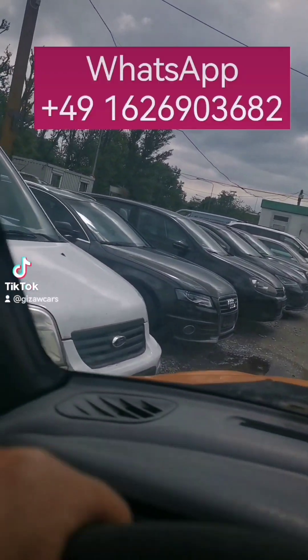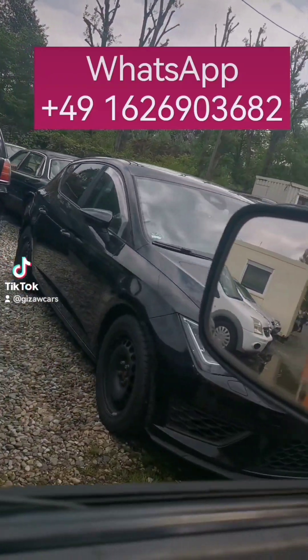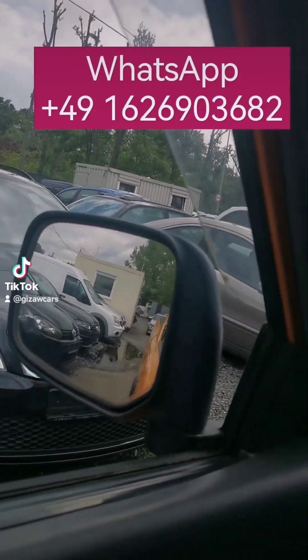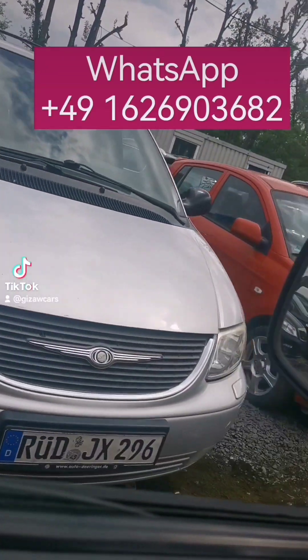You can always contact us — you have our phone number and our website. We do not post all the cars on the website because the cars are moving very fast.